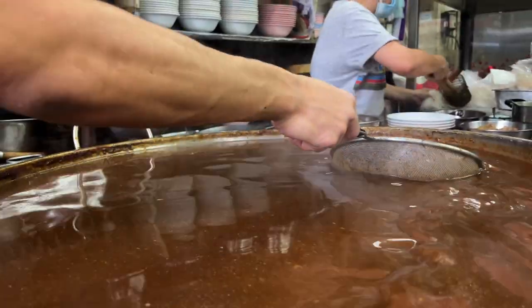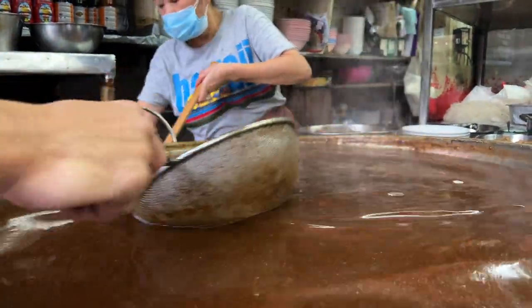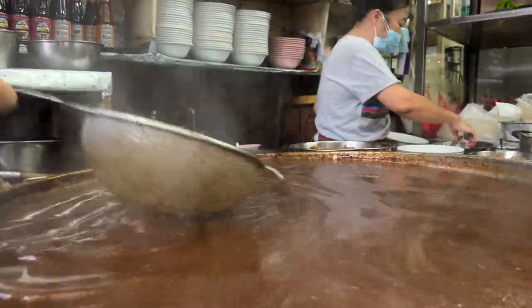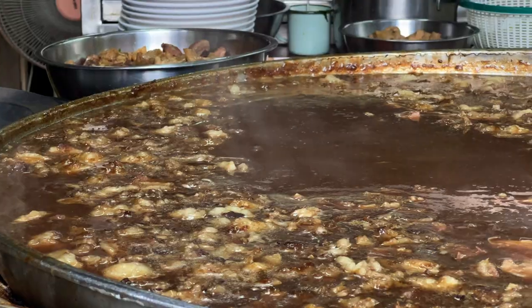People can replicate the technique and the process of Watanapaneech, but they can't replicate the expertise of Chef Natapong and his family. They constantly taste the soup throughout the day to make sure the flavour is where it needs to be — the standard that's made them famous here in Bangkok for their beef noodle soup.